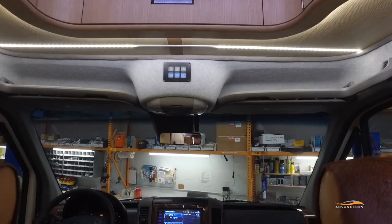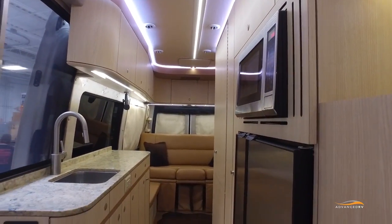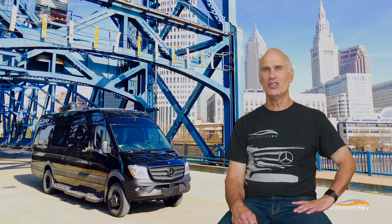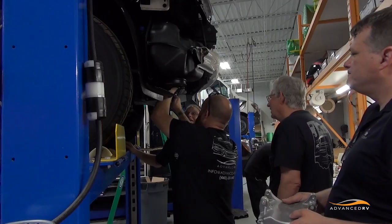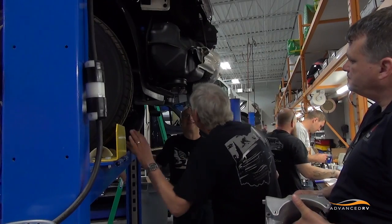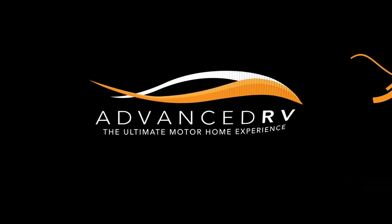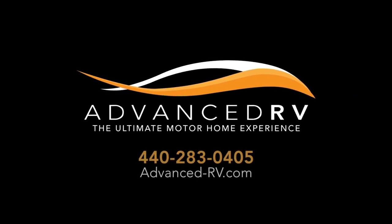Marsha and I look forward to taking ESCAPE on the road for further operating and dry camping. Based on testing to date, we are all enthusiastic about our partnership with Volta and about the advancements we've been able to make at Advanced RV. Thanks for listening — let us know if we can build you a custom motorhome.